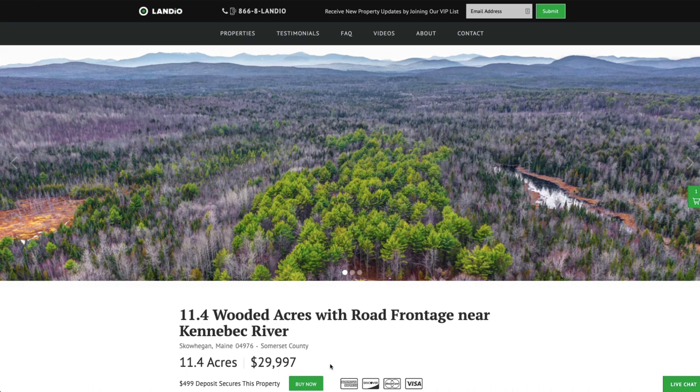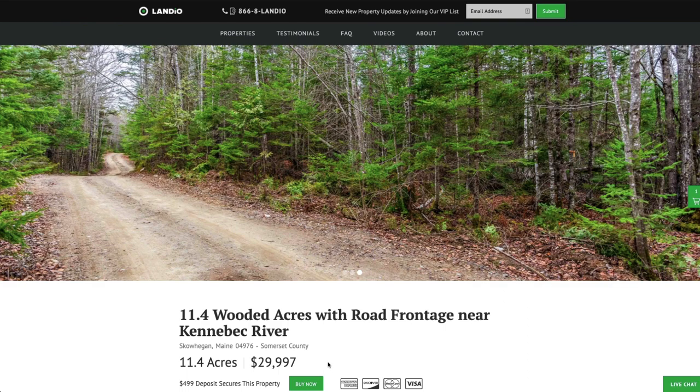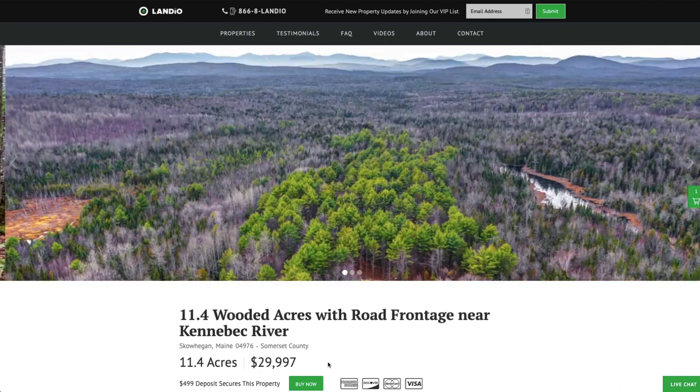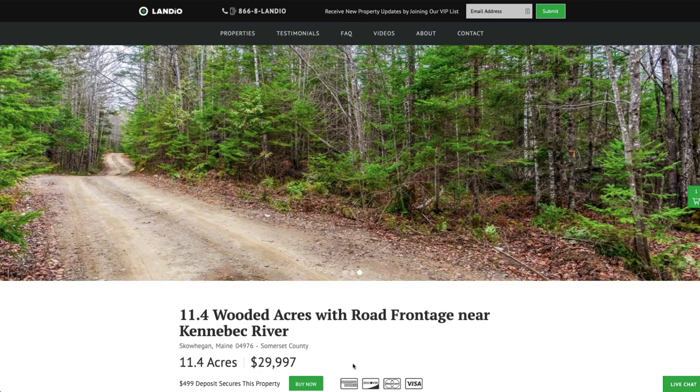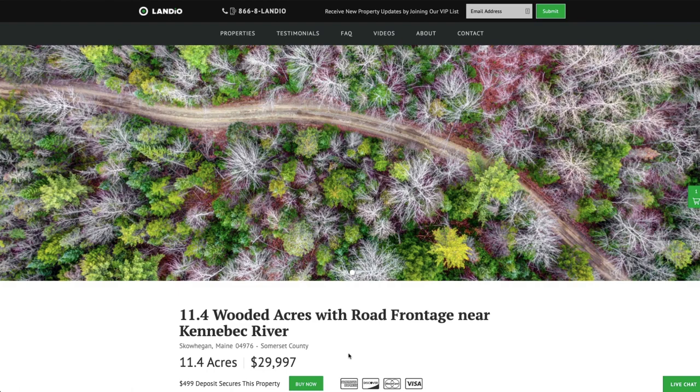Then this green buy now button will automatically change to gray and it'll say out of stock. We only have one of each property available, so only one person can place a deposit on a property. If you're looking at this property and the buy now button is gray and says out of stock, but it says under contract where the price is, that means that somebody has placed a deposit but has not yet completed the purchase.